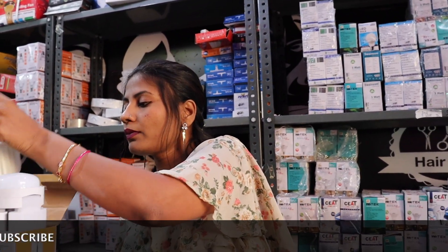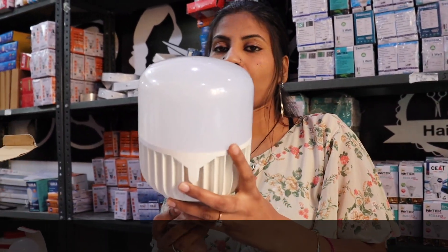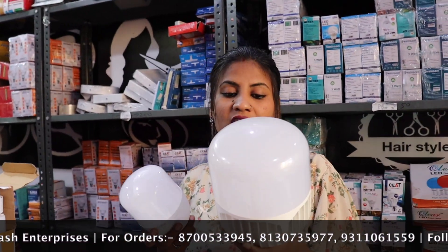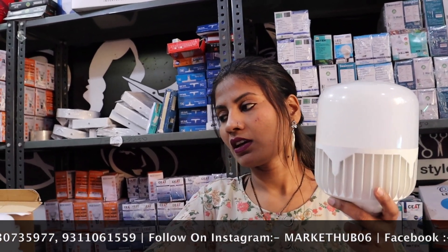Let's talk about the Dome Light. Dome lights are available in a full range. You can see all the collections. Dome Light is available from 25 watts to 60 watts.